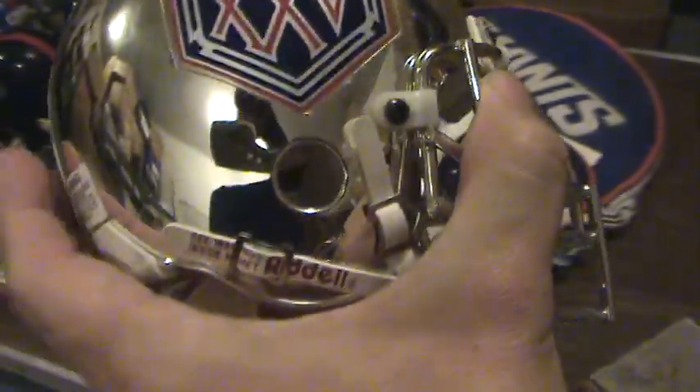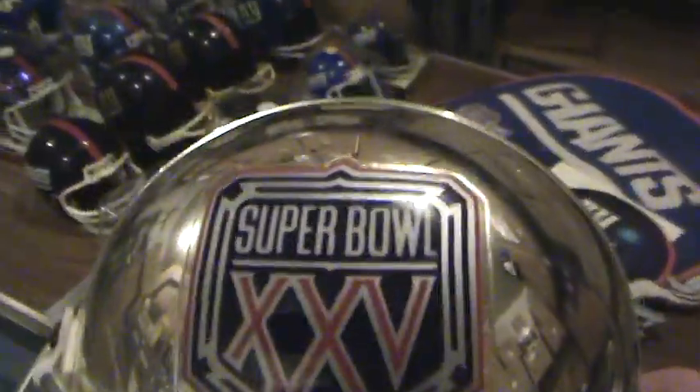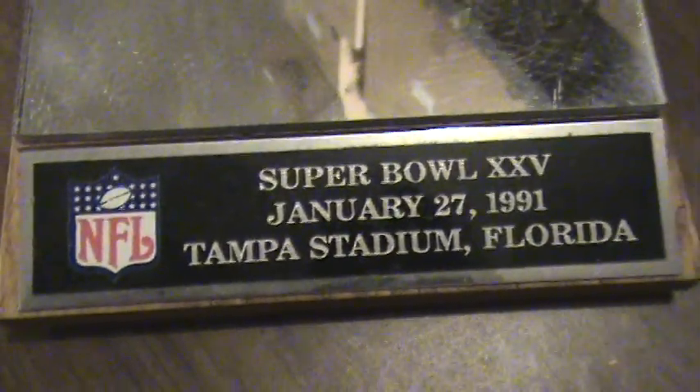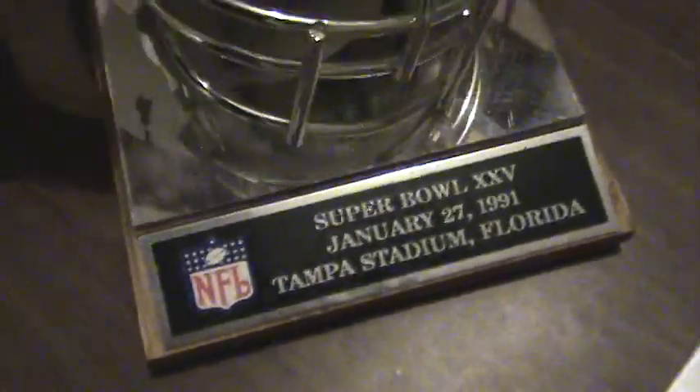Now this one is very nice. We'll take the display case off of this one. This helmet here is Super Bowl 25. Comes with a little display — Super Bowl 25, as you can read there. Put that back together. That takes care of the first row of four.